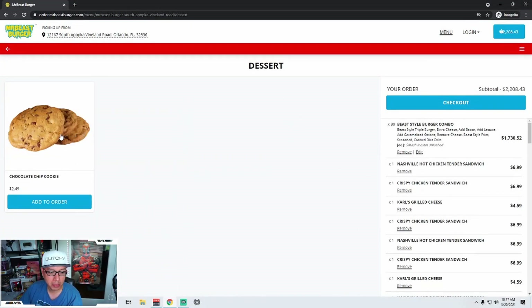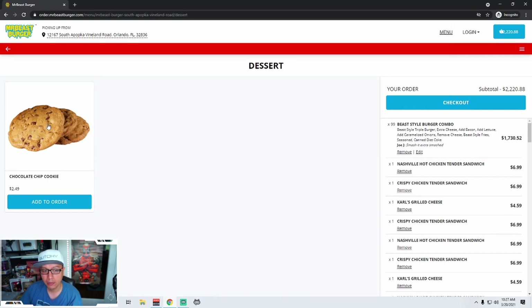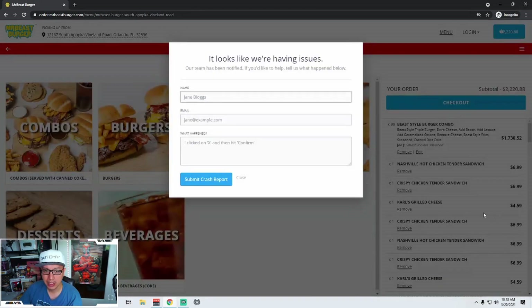You've got an option of chocolate chip cookie. So am I getting one cookie or three cookies? That's a little customer confusion issue there. If I'm getting one cookie, cool. If I'm getting three, even better. Report a bug — that's fun. It looks like we're having issues. Our team has been notified. So it knows we're having issues.